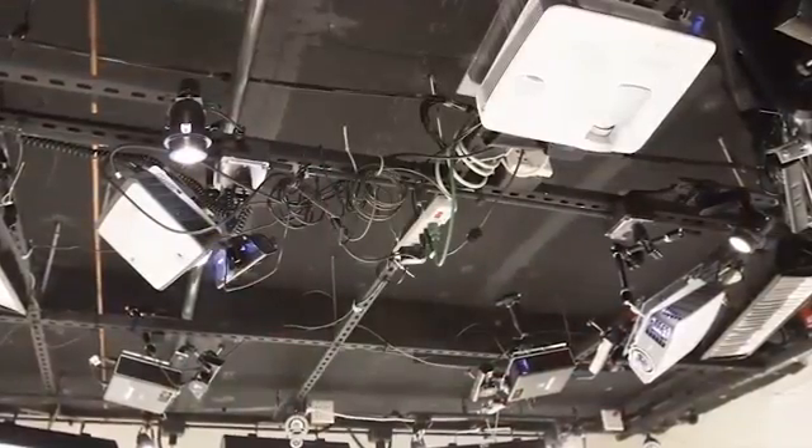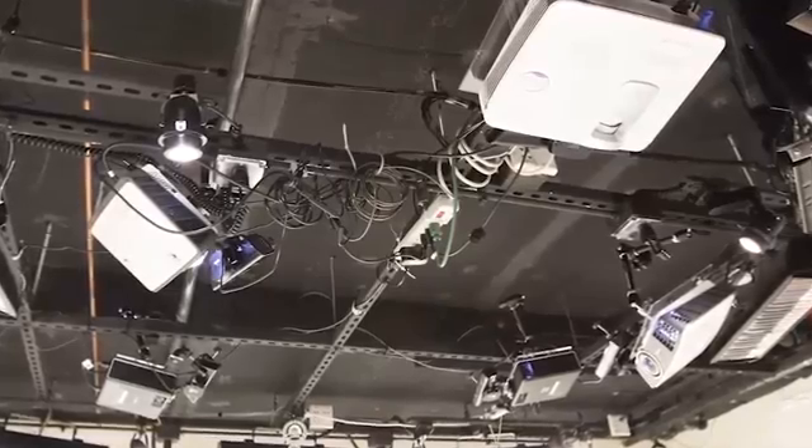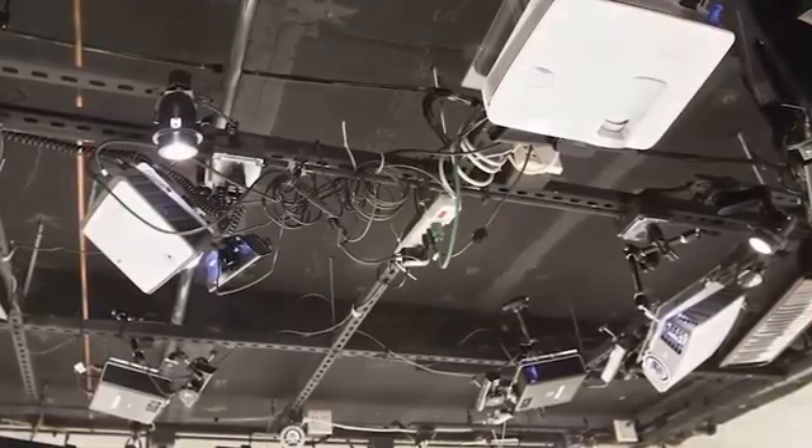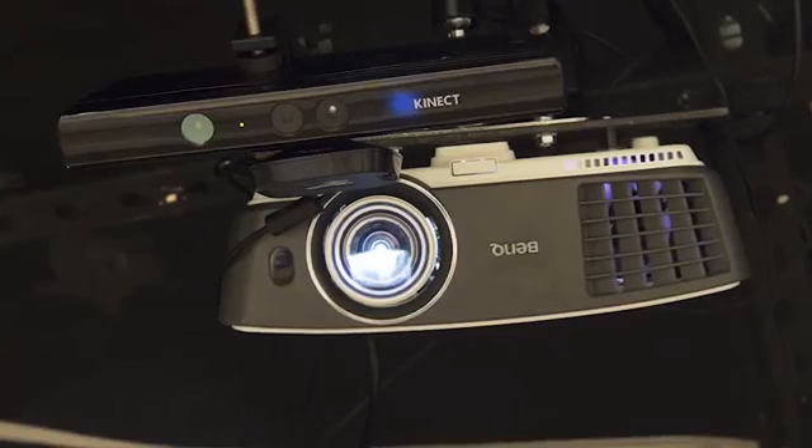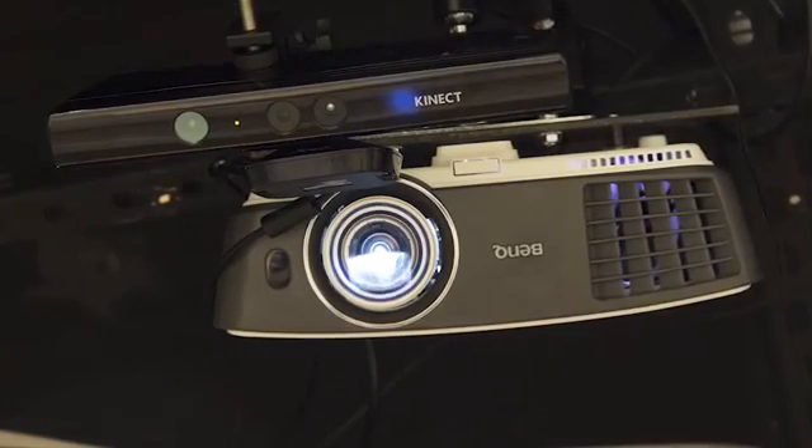With Room Alive, users can touch, shoot, and dodge augmented content that seamlessly coexists with their existing physical environment. Our system consists of multiple projector-camera units, or PROCAMs for short. Each unit contains a depth camera, a commodity wide field-of-view projector, and its own computational unit.